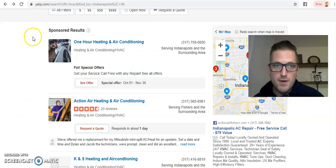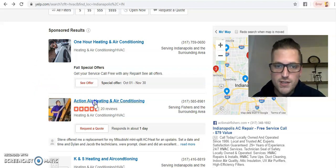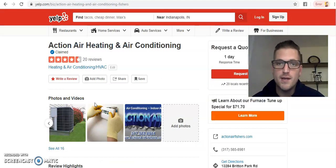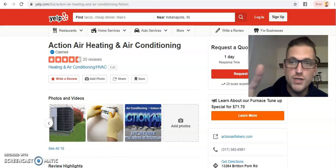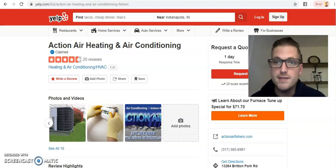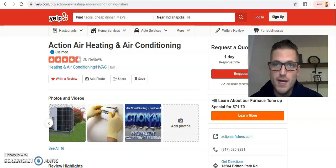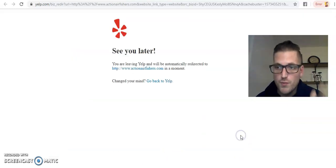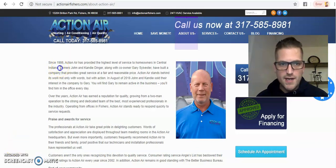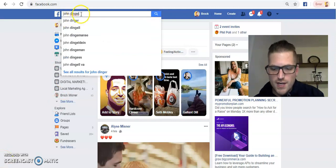Here's where the magic trap works. We go to the sponsored results on Yelp — we know these guys are spending money on Yelp and nine times out of ten they're not happy. Let's look at Action Air and Heat. There are four places to find the business owner: number one, their website; number two, the About section on their Facebook business page; number three, search for them on LinkedIn; number four, find what state the LLC is filed in — it's public record. In this case, we'll head to their website.